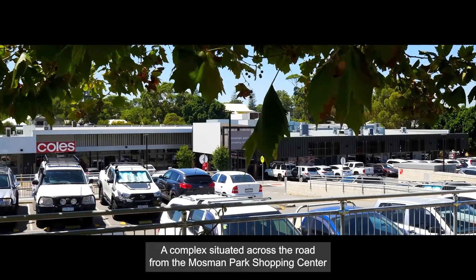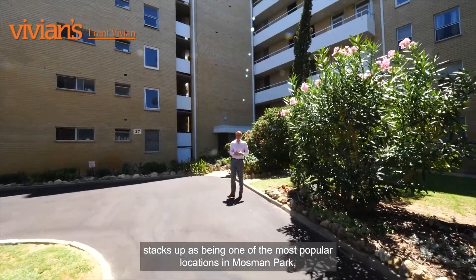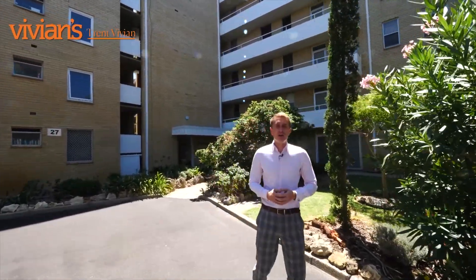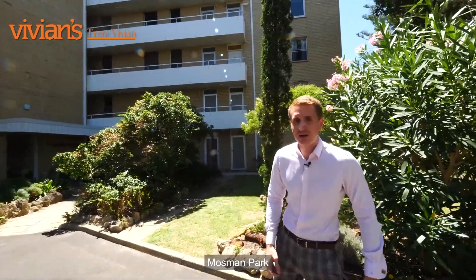A complex situated across the road from the Mosman Park shopping centre stacks up as being one of the most popular locations in Mosman Park, and that's for both residents and tenants alike. Hi, I'm Trent Vivian and welcome you to 27 St. Leonard Street, Mosman Park.